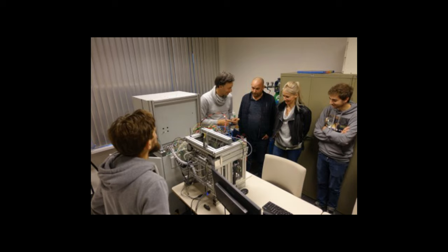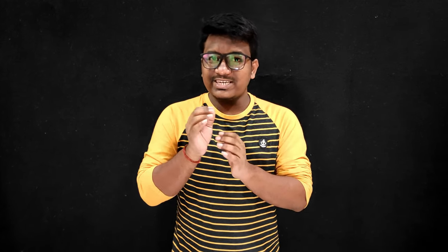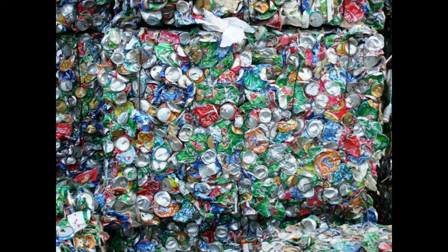Belgium-based Vulcan is a new startup trying to make metal 3D printing more affordable and convenient, reported 3dprint.com. The company is focused on aluminium and has claimed that it can use scrap metal, even cans, as input for its products.